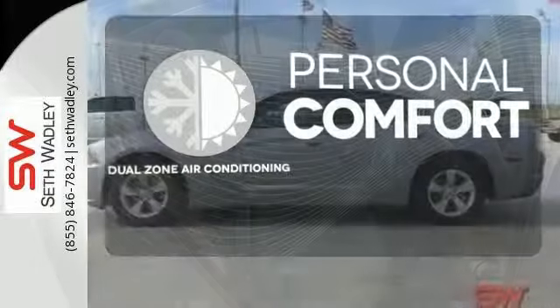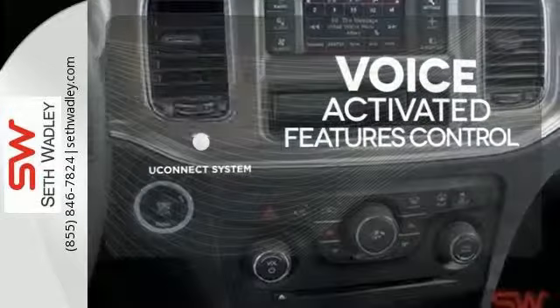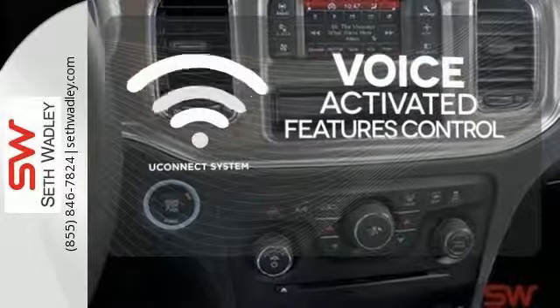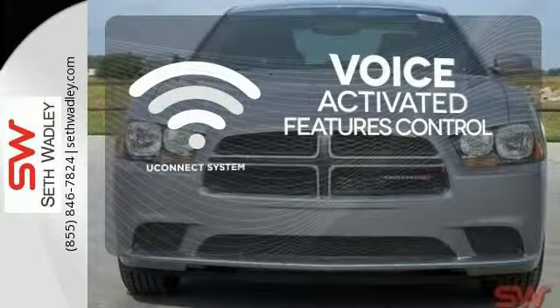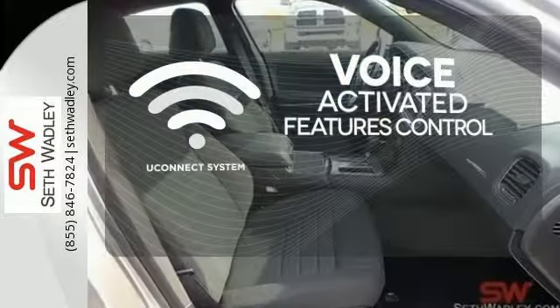No one will complain about the temperature with the dual zone air conditioning. Uconnect offers intuitive communication capabilities and enhanced safe vehicle operation with advanced voice recognition controlling your hands-free phone, music, and telematics system.